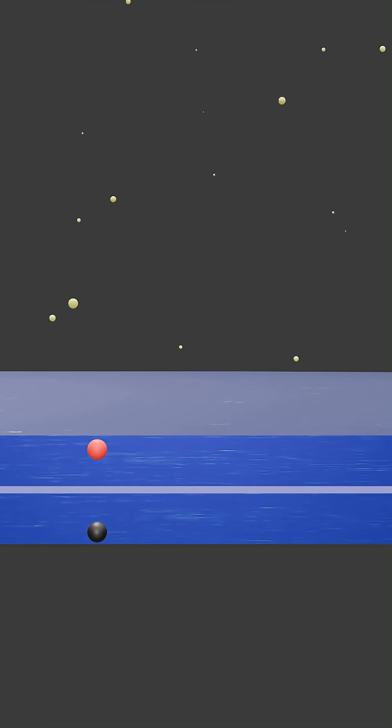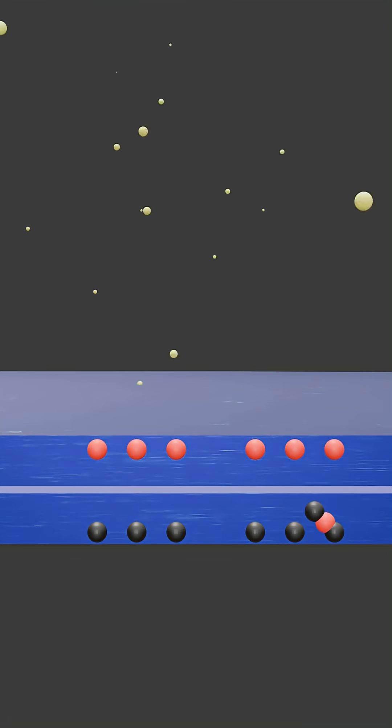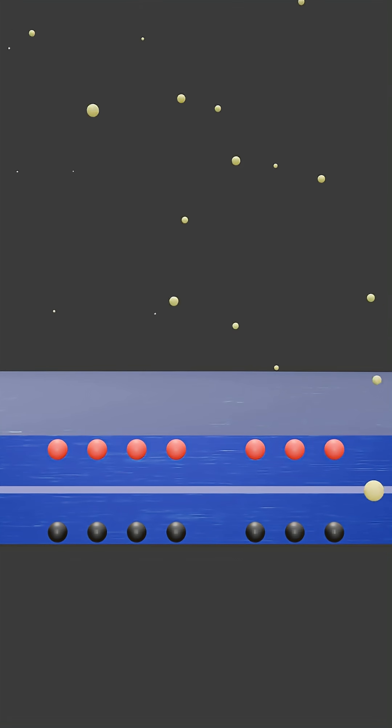When photons from sunlight strike the cell, they energize and knock electrons free from both layers. This electric field then acts as a one-way street, pushing the electrons to the N-type side and the holes to the P-type side. This separation of charges creates a voltage difference that can be converted into usable electricity.